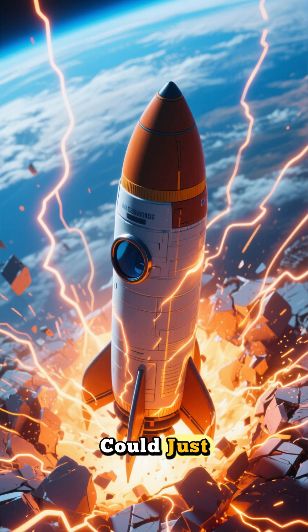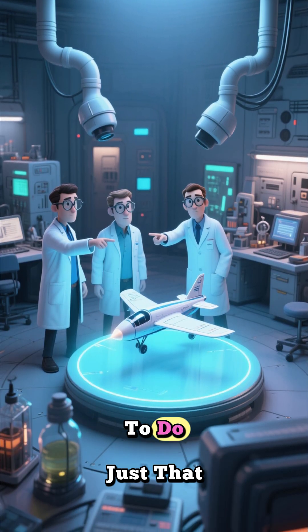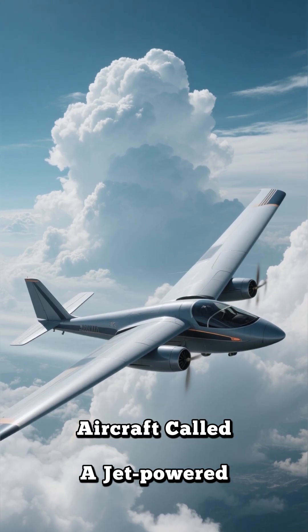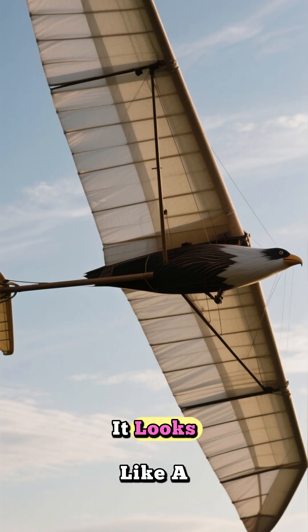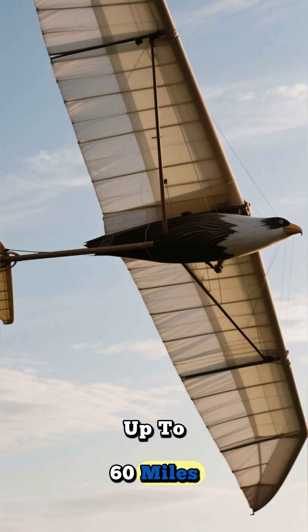But what if we could just fly straight up? Well, scientists have actually figured out how to do just that. They've created a new type of aircraft called a jet-powered glider. It looks like a giant bird and it soars through the air at speeds of up to 60 miles per hour.